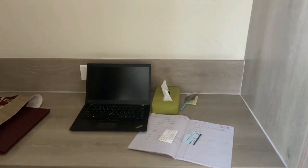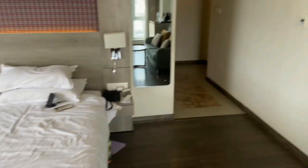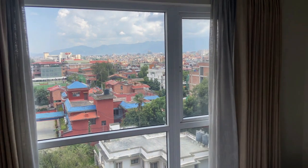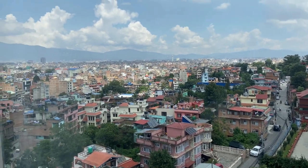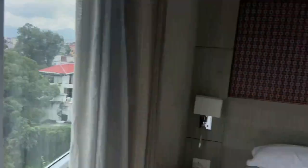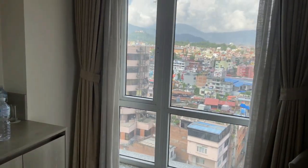This is the desk if you want to work. As you can see, it's a very good room and a very good hotel. They give nice service as well as good food here. So if you are coming to Kathmandu, I can assure you this hotel will be very, very good for you.